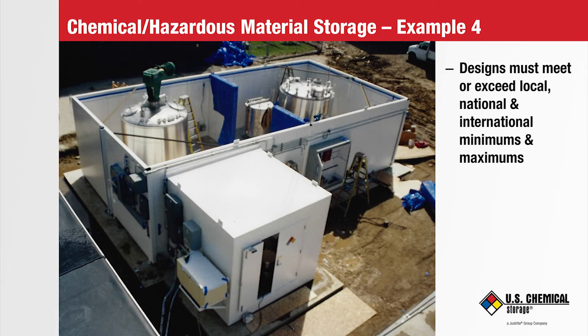The design of a hazmat building must meet or exceed local, national, and international minimum and maximum thresholds. These include dimensions, strengths, roof snow accumulation loads, wall wind loads, storage capacities, fire and explosion resistant construction, alarm systems, and more. The building in this photo was called a tank farm.